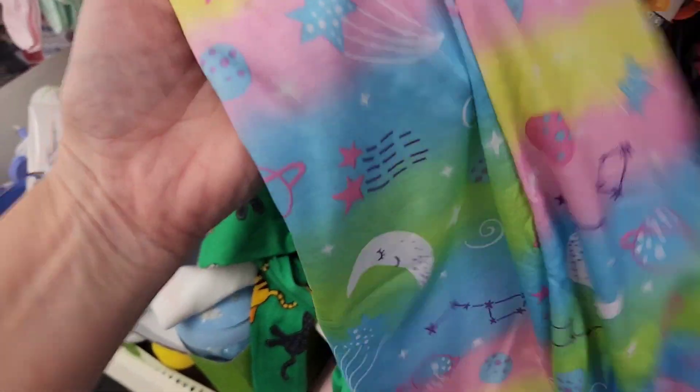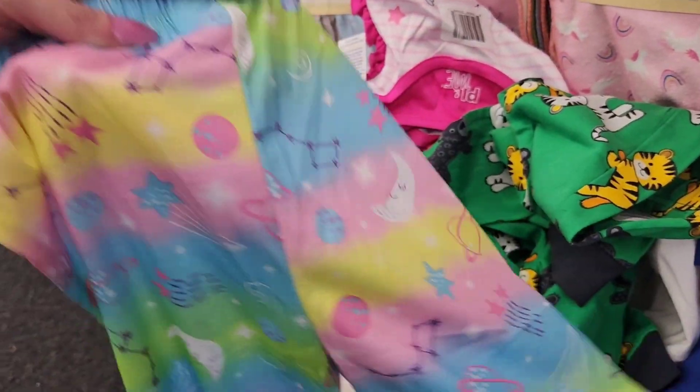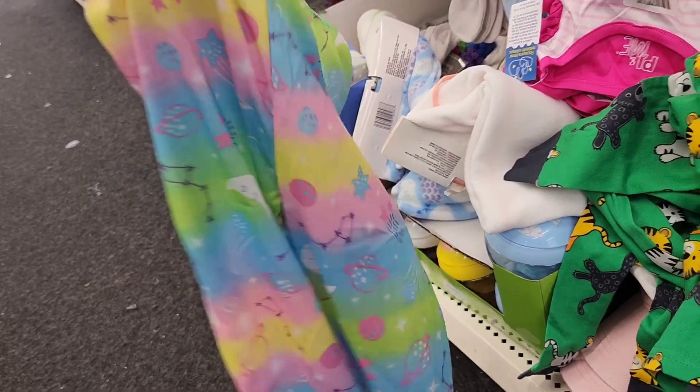Look at these bottoms! If they had these in my size, I would buy them. They're just pajama bottoms, and these are pretty good quality.